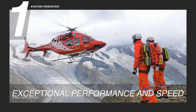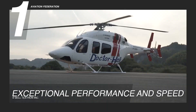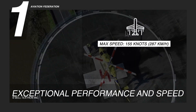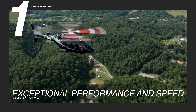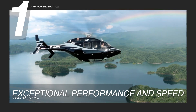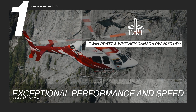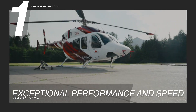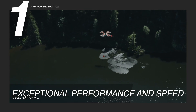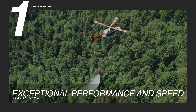Reason 1: Exceptional Performance and Speed. The Bell 429 delivers outstanding performance, setting a benchmark in its category. With a maximum cruise speed of 155 knots or 287 kilometers per hour, it offers rapid transportation, making it invaluable for emergency medical services, law enforcement and executive transport. The Pratt & Whitney Canada PW-207 D1/D2 engines generate 635 horsepower each, providing a smooth, powerful flight experience. Its advanced aerodynamics and optimized rotor system enhance fuel efficiency and operational effectiveness.